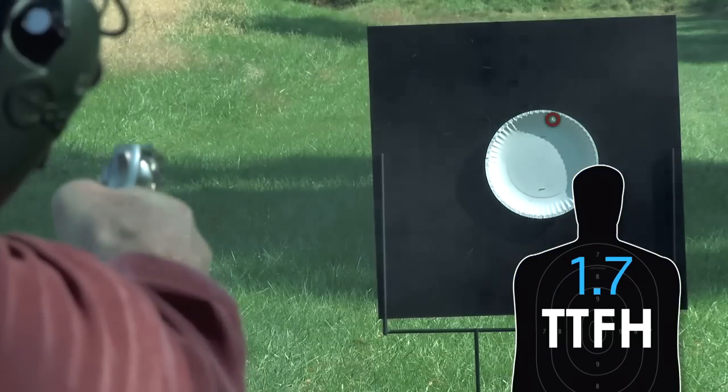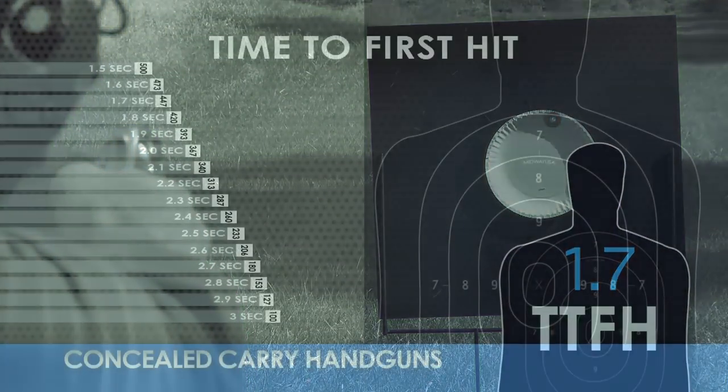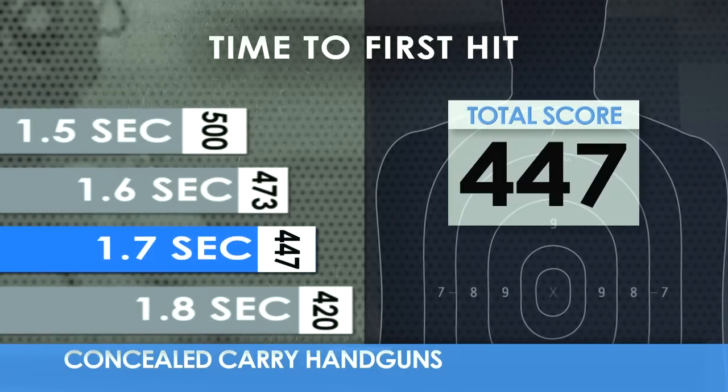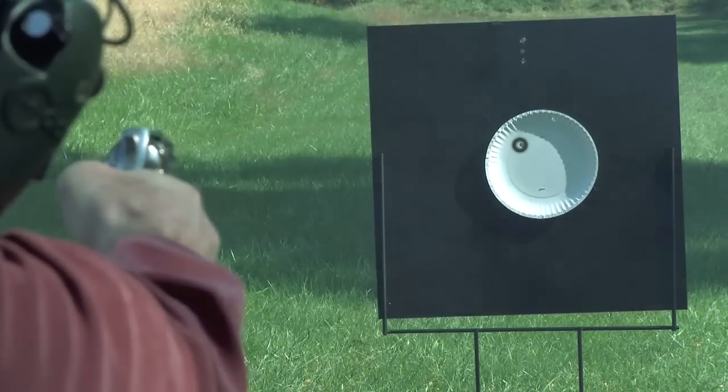How long would it take to get the first hit on target using only one hand? We call this the time to first hit, and we're using a paper plate at 20 feet. Quick is good and gets the highest score. But what about accuracy?